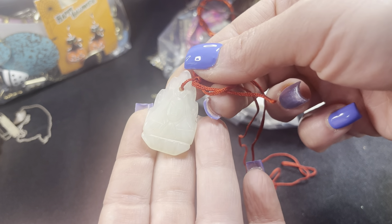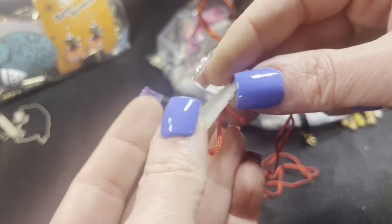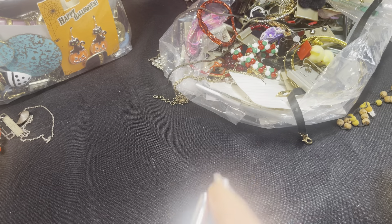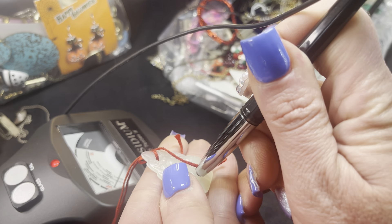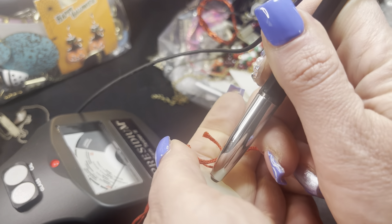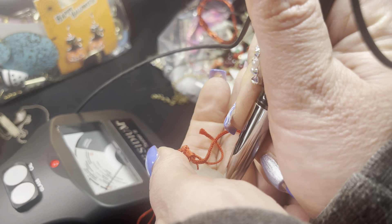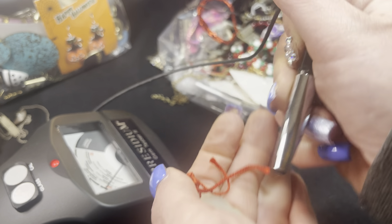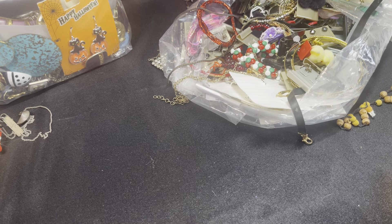This piece looks like it could be jade but it also could be plastic — it does not feel cold to the touch. Let's get the presidium out and test it. Yeah, no, it's nothing. So this is going back in the nothing pile.